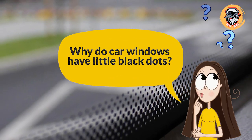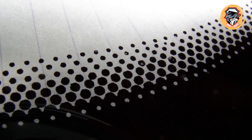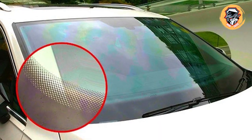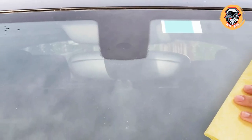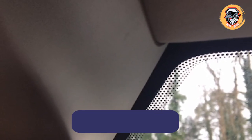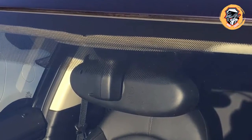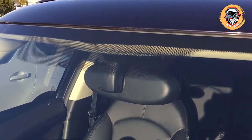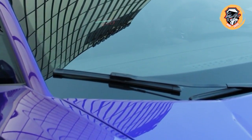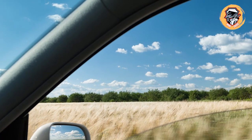Why do car windows have little black dots? The little black dots on your car's windshield and windows, and the black rims that surround them, aren't just there for decoration. The dots date back to the 1950s, when car manufacturers used adhesive to hold windows in place rather than metal trim. The black trim around the windows, called frits, and the black dots are painted onto the glass to hide the unappealing look of the adhesive. The dots serve as an aesthetically pleasing transition from the thick black line to the transparent window.